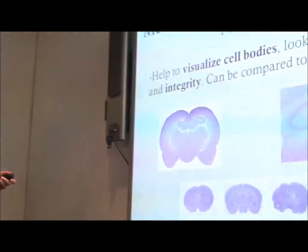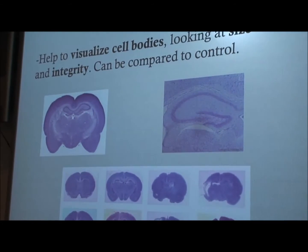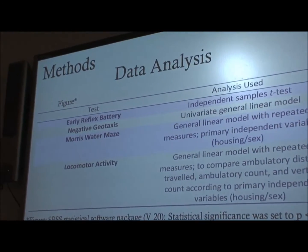A Nissl stain helps to visualize the cell bodies, looking at size and integrity of the tissue — you can see in these examples where one area obviously looks less developed than the other side. For data analysis, we used SPSS as a statistical software package and set the significance at .05. For reflex battery, we used an independent samples t-test; for negative geotaxis, a univariate linear model; and in Morris water maze and locomotor activity, we used a general linear model with repeated measures, with the primary independent variables being housing and sex. In locomotor activity, we also looked at ambulatory distance traveled, ambulatory counts, and vertical counts.